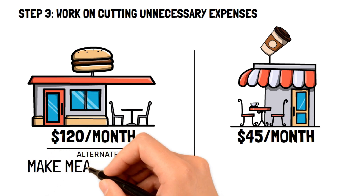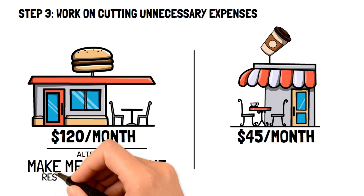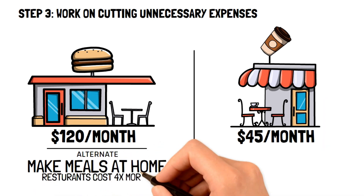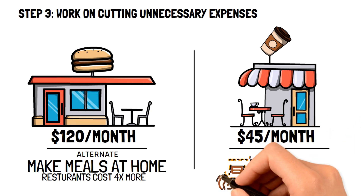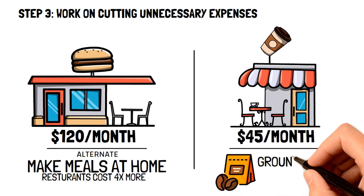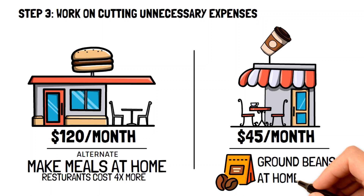For instance, you can learn to make your own favorite takeout meals at home. Most meals bought at restaurants can be priced towards as four times as much as making them at home. Another frugal living tip would be buying your favorite coffee and ground beans and making it directly at your house. This will no doubt be a lot cheaper than buying it at your local coffee shop.